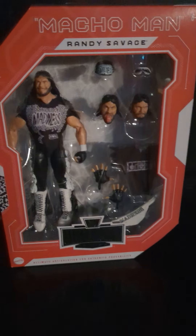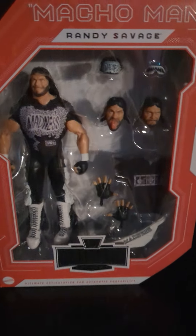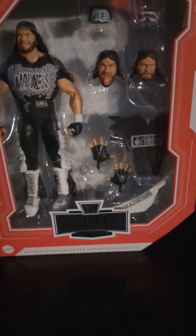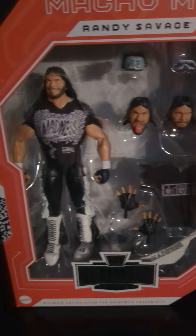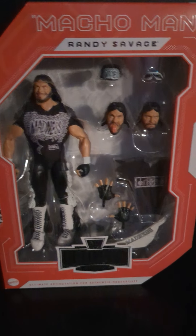I always pick up the NWO figures — it's a must for me. I wish they'd come out with some other guys. I'd like to see a Hennig/Rick Rude two-pack, that's just me. There are others I can't think of right now — there are so many people in the NWO. I'd love to see a Rodman elite, that's just me.